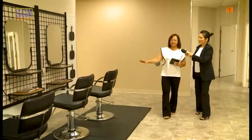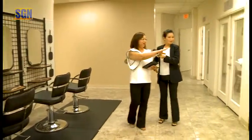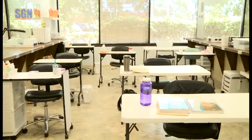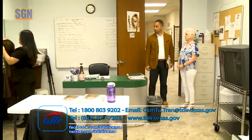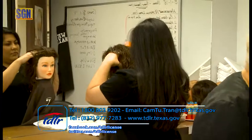This is our cosmetology classroom. This is where our students do theory in the morning at their theory tables with their books and their paperwork, and then they are assigned specific projects that they work on at their mannequin stands and their mannequins.